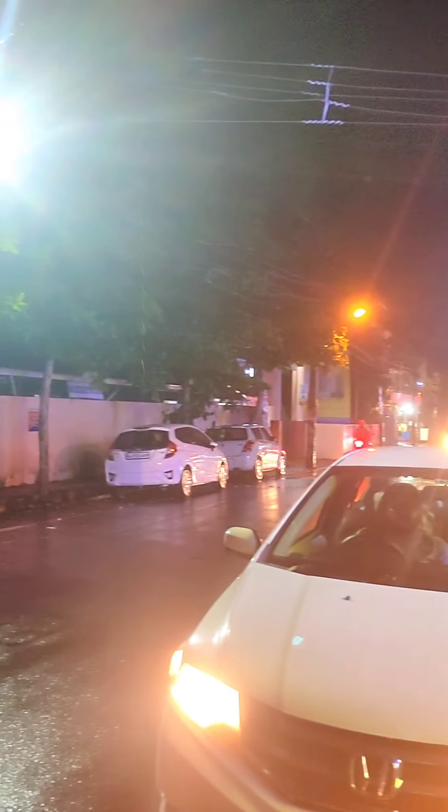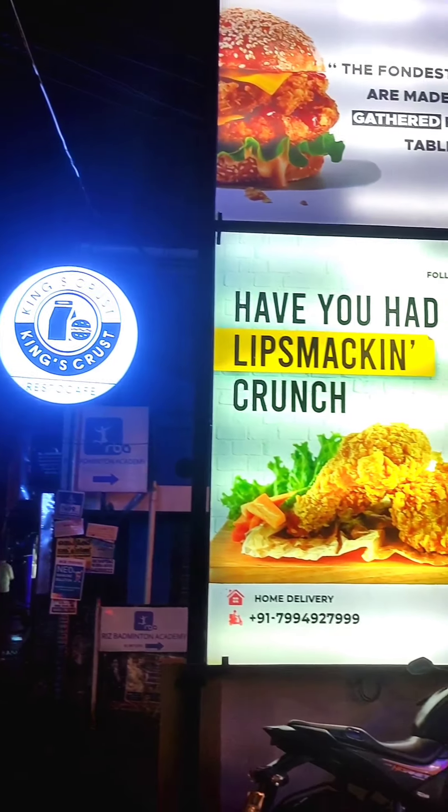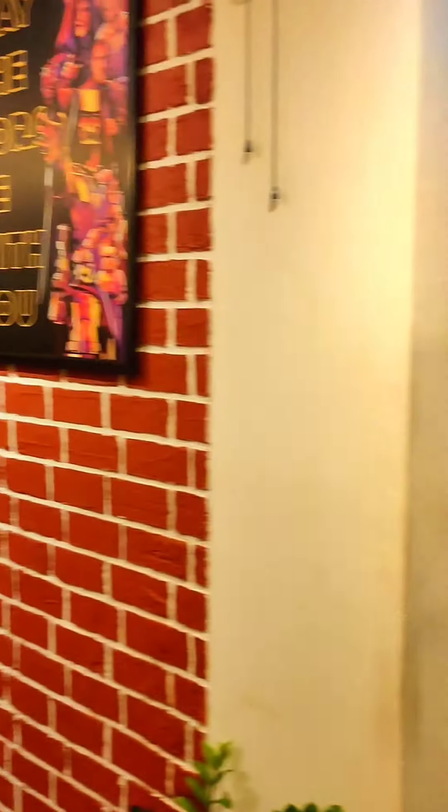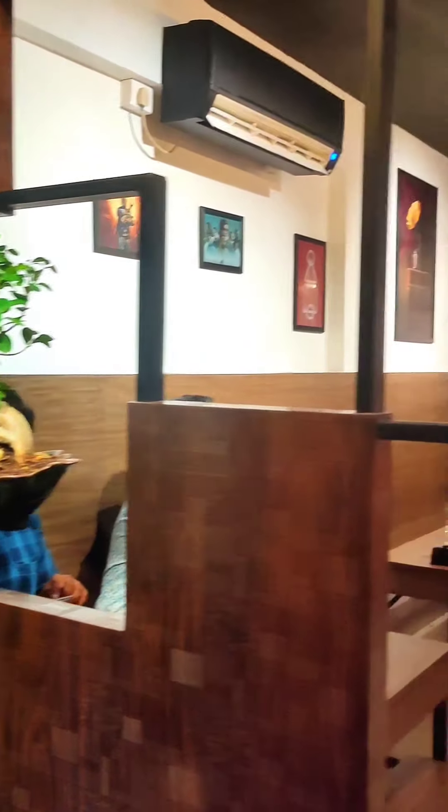We are doing this food review at the Outlet of King's Crest. If you are interested in the dining space, you will not be interested in the dining space.